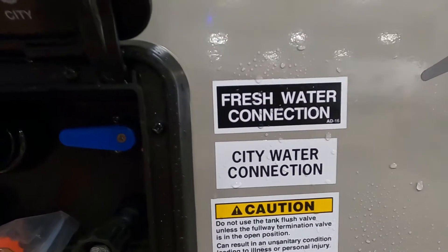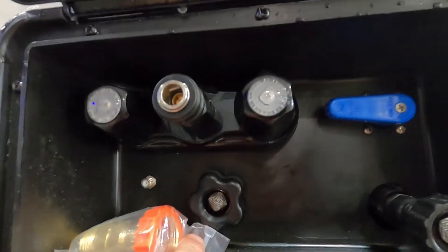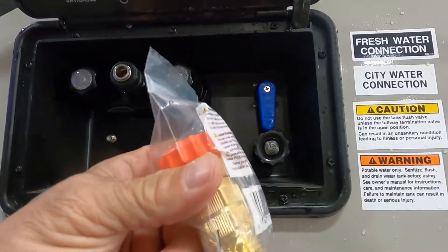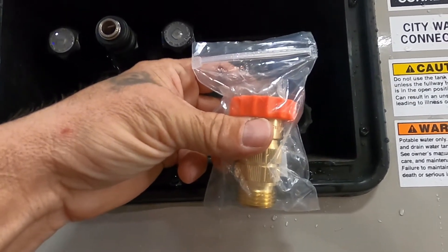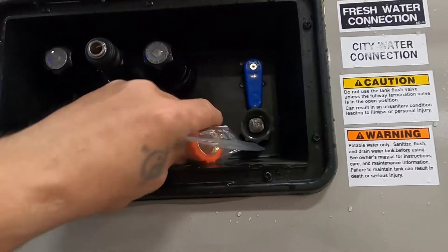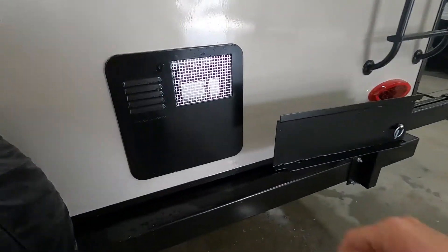Let's hook up our water. You have a fresh water connection, city water connection, and black tank flush. It tells you what you've got: tank flush is for the black tank, tank fill is for your potable water. For city water, always use your water pressure regulator — it reduces water pressure to 40 to 50 PSI, protecting the lines in the unit. Always use this when using your black tank flush or your city water. Hook up your hose but don't turn it on yet.